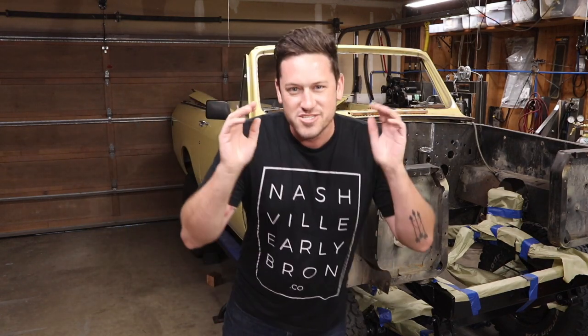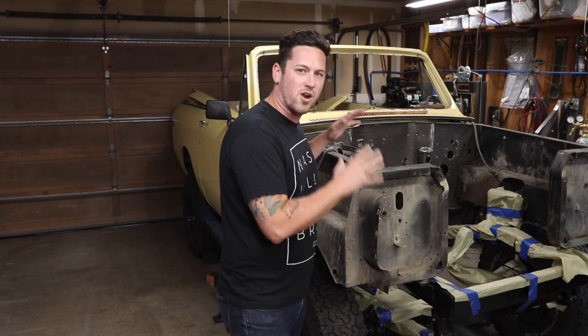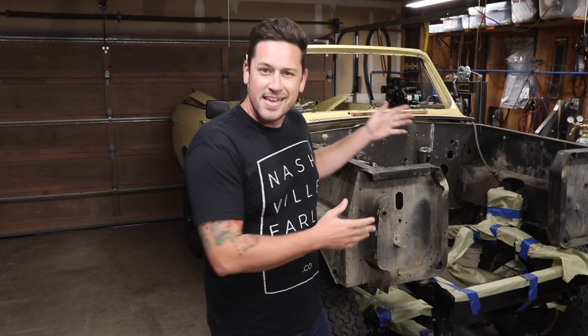Welcome back to John's Garage, the place where we are making your Scout your dream Scout. Today what we're talking about is electronic fuel injection for the Scouts. If this is your first time here and you haven't subscribed, please subscribe. I'm putting out how-to videos for the Scouts and doing Scout entertainment for the Scout community.